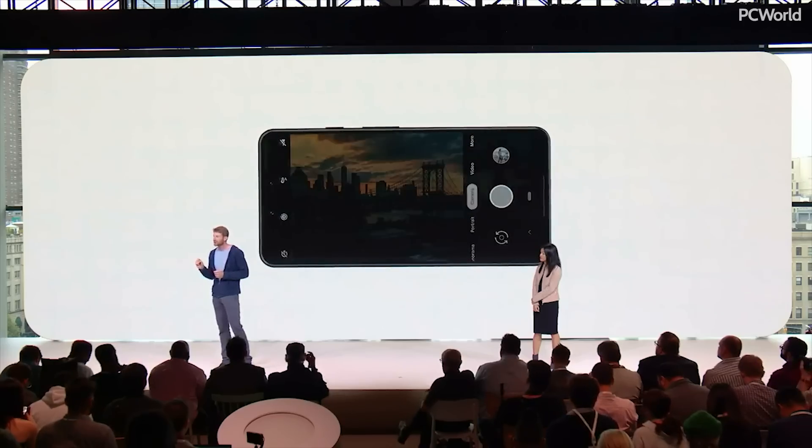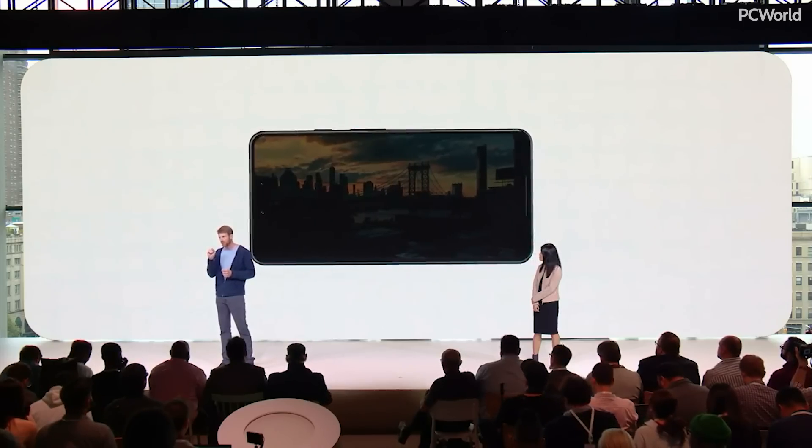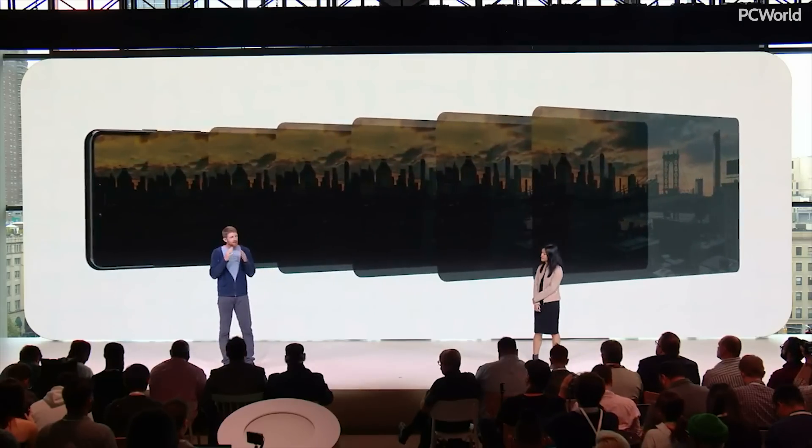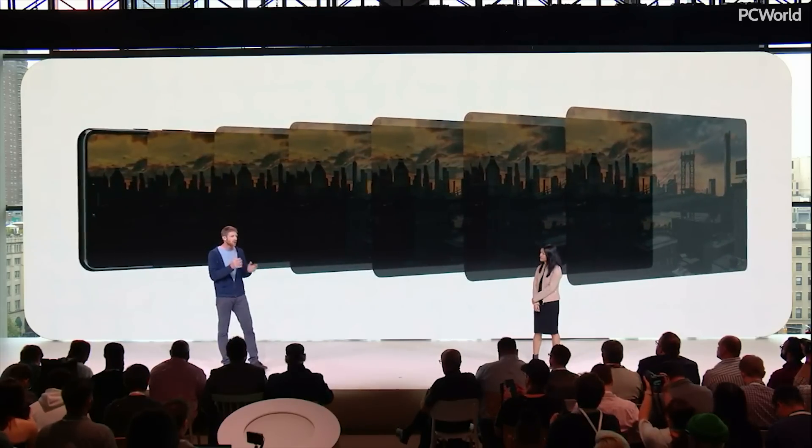Everyone raves about the Pixel camera, and today the smartest camera gets even better with the Pixel 3. When you press the shutter, Pixel captures a burst of several short exposures. We combine the images algorithmically to create an image that is brighter, more detailed,